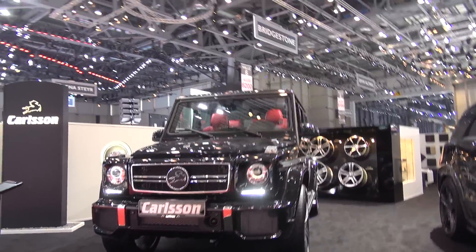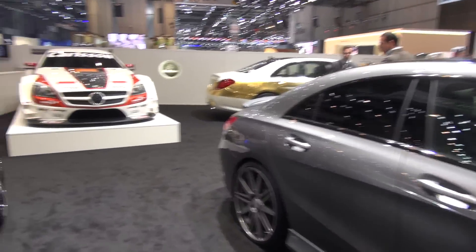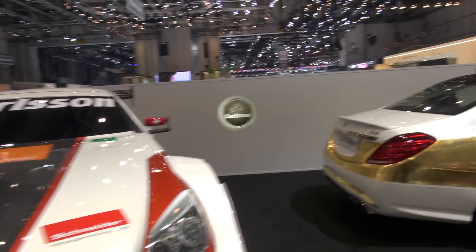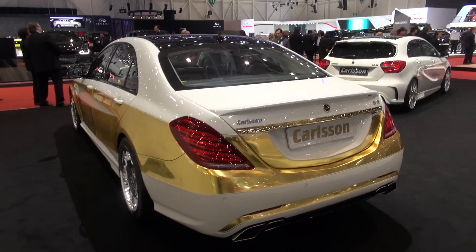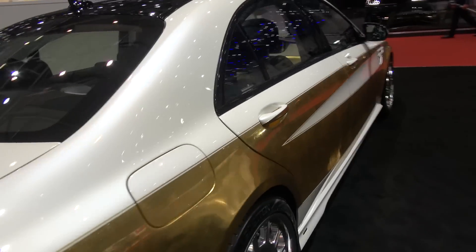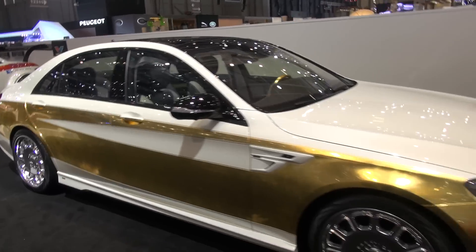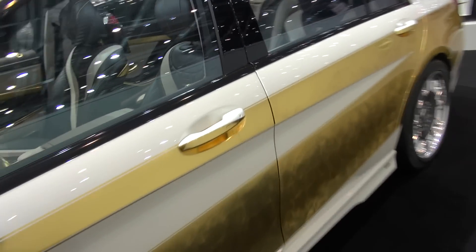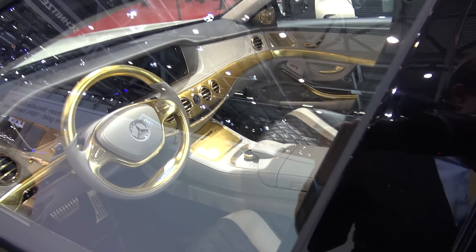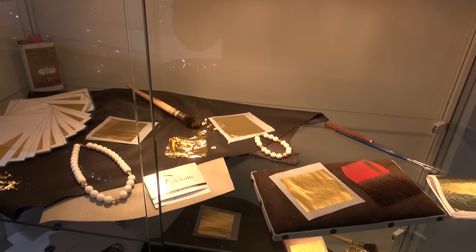Looks good. Here we have something interesting — a CS50 in gold. Looks like leaf gold. Could this go to Saudi Arabia? Versailles edition. Now I get it. Pure gold. Handmade. It's like cuttings done by hand. Leaf gold.